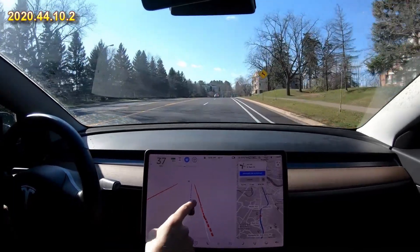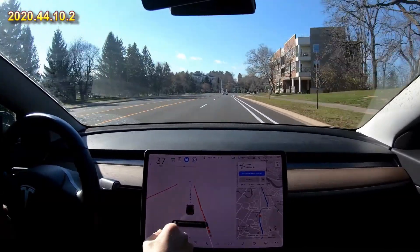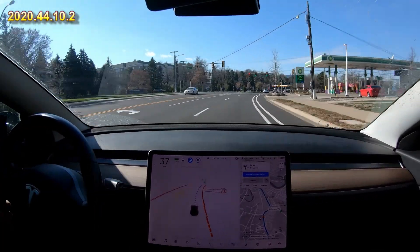This is a bike lane over here and you can see that it's detecting it — it's even putting the little bike symbol there at times. So we can't see this light yet. Actually yes we can, it is on the screen. It saw it very early that it was green.